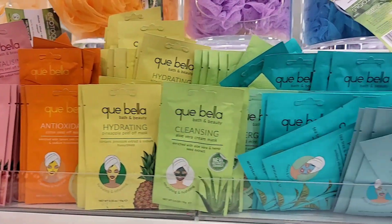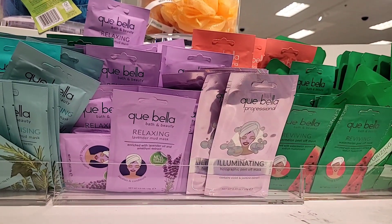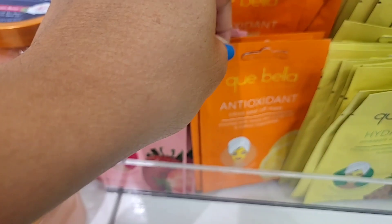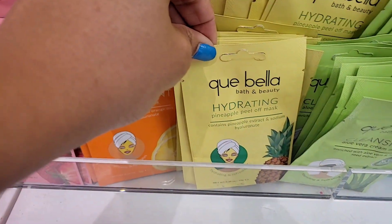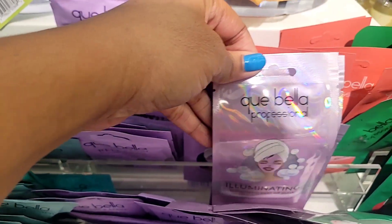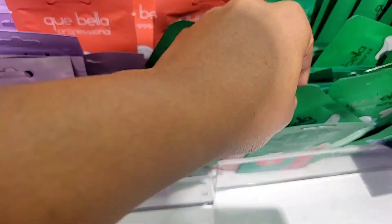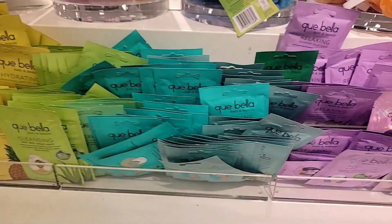These K Bella face masks — they have a lot, you guys, but they're really nice. They have four different ones like revitalized, anti-oxidant, hydration, and different skin care options. Check these out when you go to Target. They're so good if you love face masks like I do. They're not as juicy as other ones I've tried, but they work amazingly.